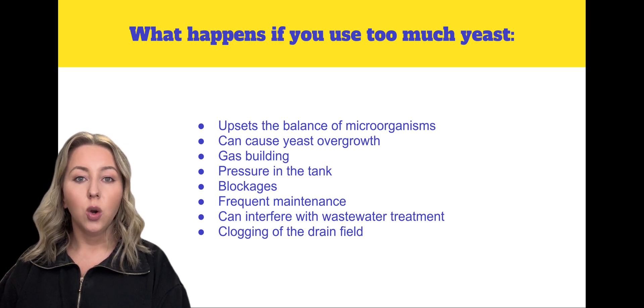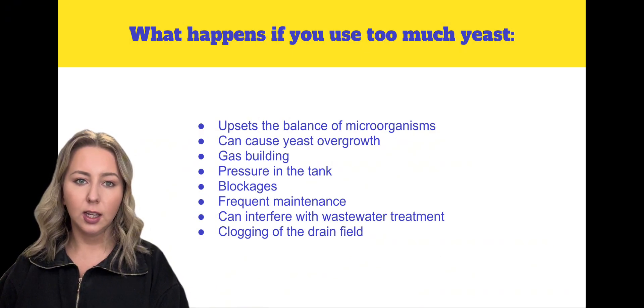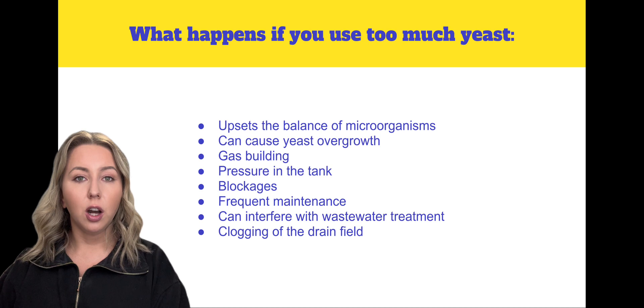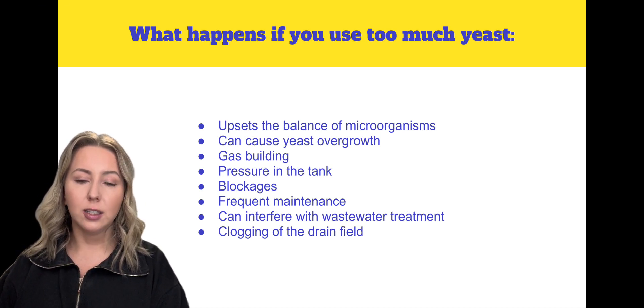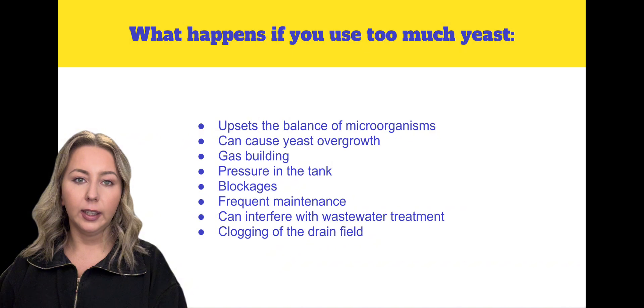In some cases, the waste may not be fully digested, leading to blockages or the need for more frequent maintenance. Overuse of yeast could also interfere with wastewater treatment, causing solids to pass through too quickly and clogging the drain field.